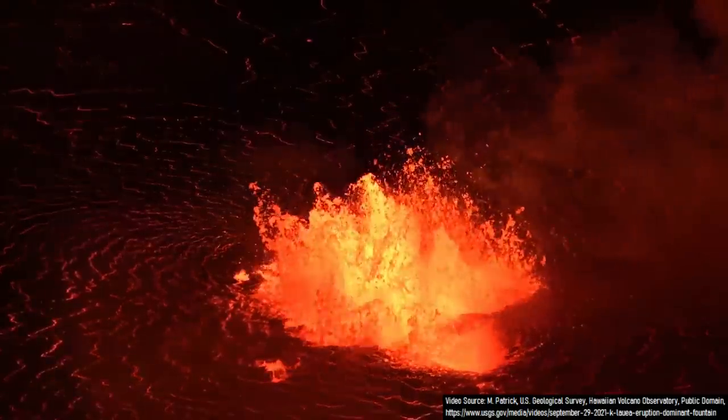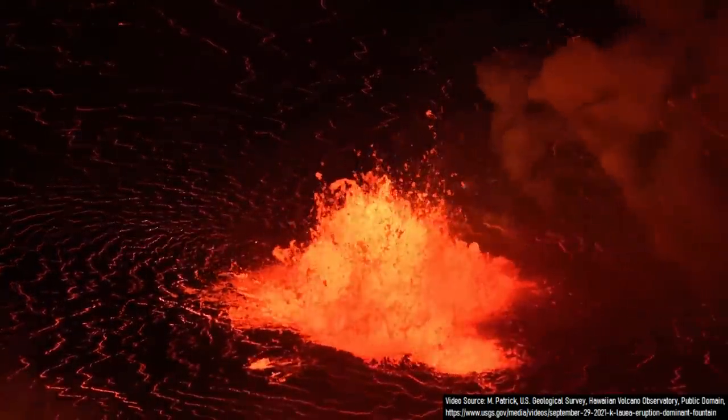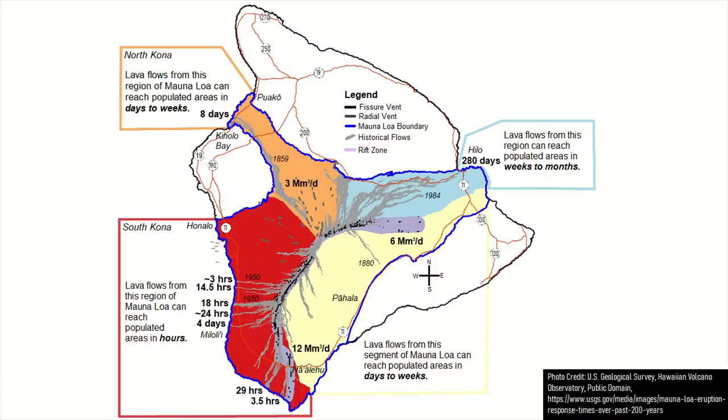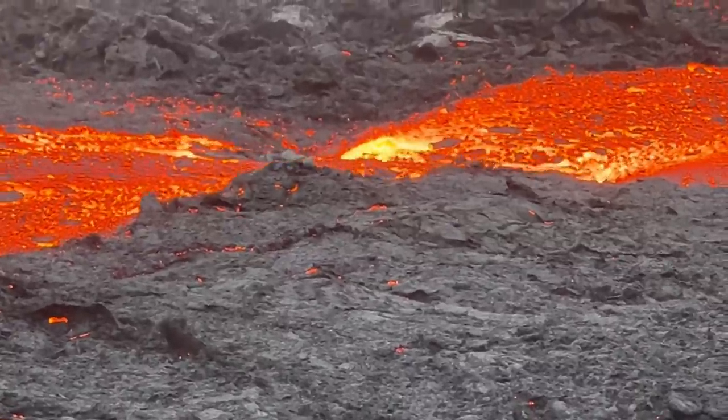A best case scenario is that lava remains inside the caldera, which although it is early, appears to be what is currently ongoing. If lava erupted from the southwest rift zone and created a breakout towards the west, it would most likely take only a few hours for lava to reach populated areas and eventually the ocean. If this were to occur, not much could be done to impede the movement of lava.